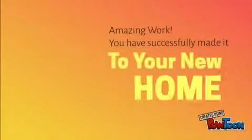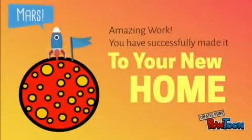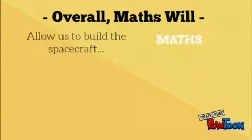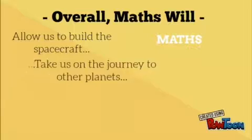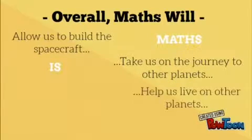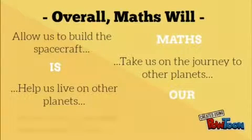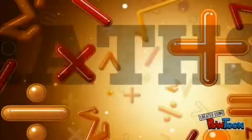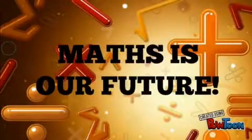Congratulations, you have now made it to Mars. Overall, maths will allow us to build the spacecraft, maths will take us on the journey to other planets, maths will also help us live on these other planets, and maths will connect the new planet with Earth. Maths is our future.